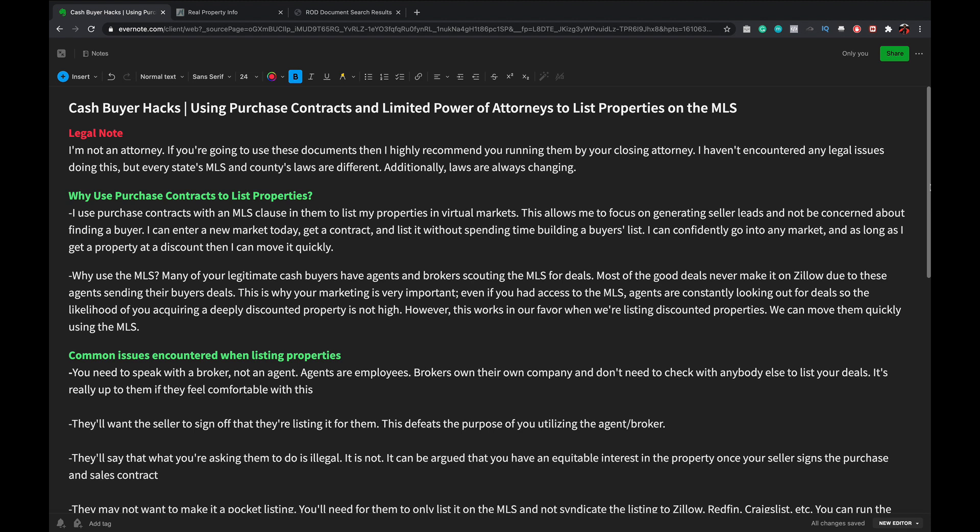Purchase contracts have an MLS clause that allows us to list our properties on the MLS. You want to do this because most of your serious buyers have agents scouring the MLS for them. Agents do this because if they provide a buyer a deeply discounted property that needs to be flipped, in two or three months after renovation, that buyer is going to use that agent to list their house. So it's advantageous for both parties to work together.